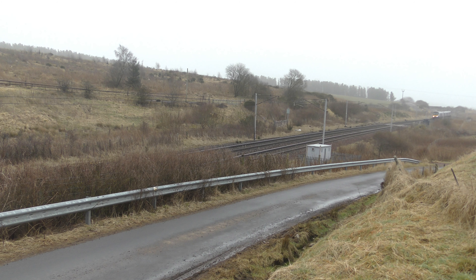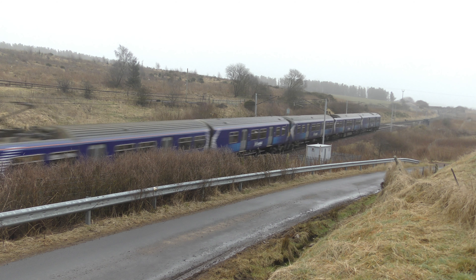Then this is 1C05, the 0721 ScotRail service Carstairs from Carstairs with return of 320315 and 320411.